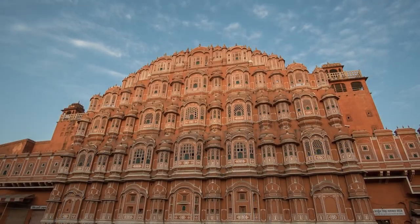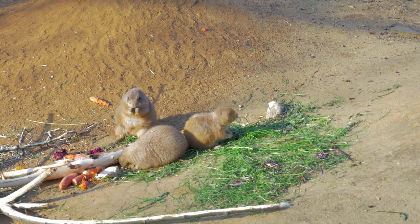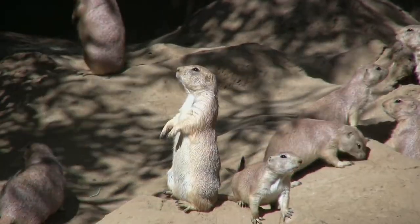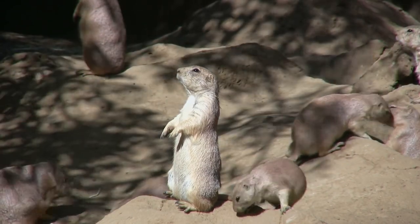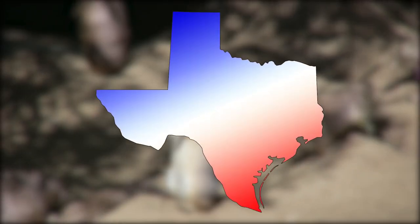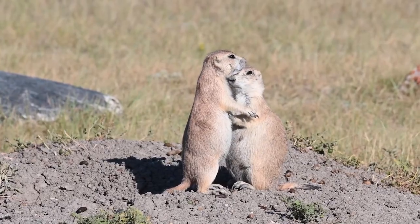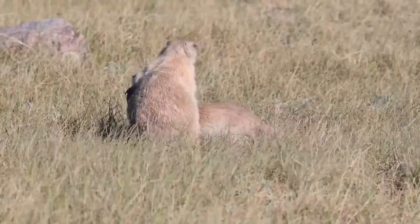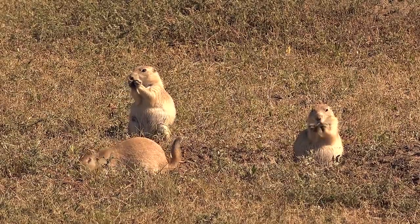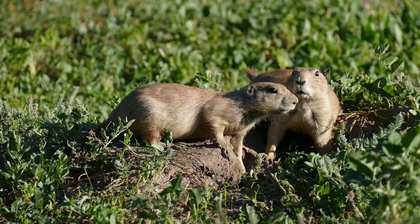Some human architects have also harnessed the venturi effect to keep the beautiful Hawa Mahal of Jaipur cool during the summer. The largest ever recorded prairie dog town, however, dwarfed the Hawa Mahal — it was more of a prairie dog megalopolis. Naturalist Vernon Bailey discovered it at the turn of the 20th century in the Texas panhandle. He estimated that it spanned 25,000 square miles, an area larger than the island of Ireland, and reckoned there were about half a billion prairie dogs living there.